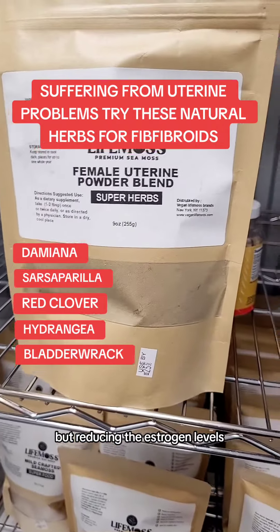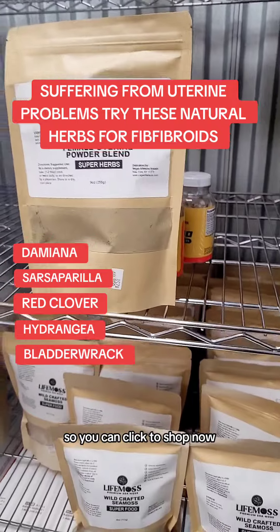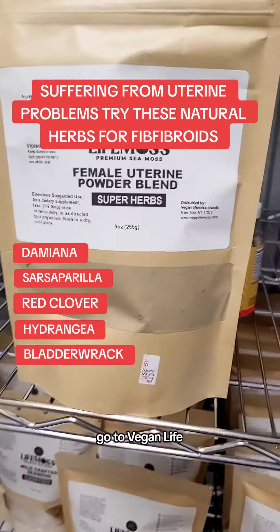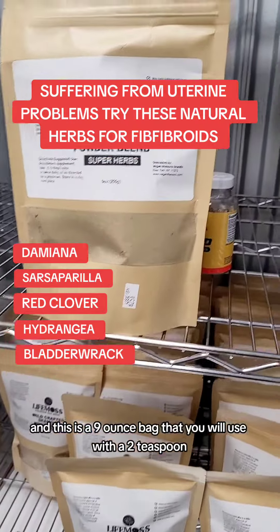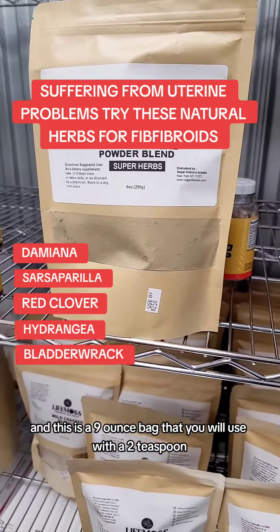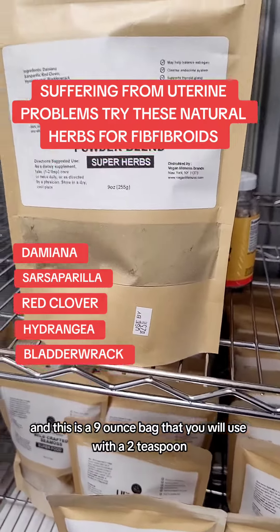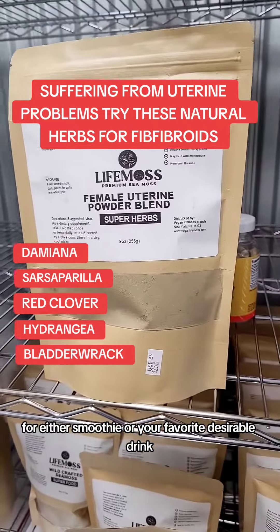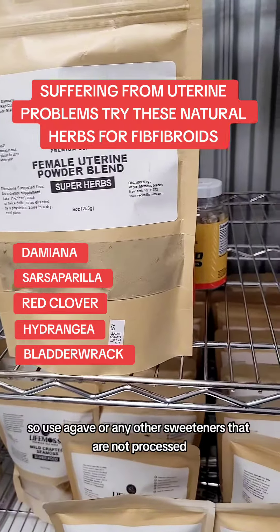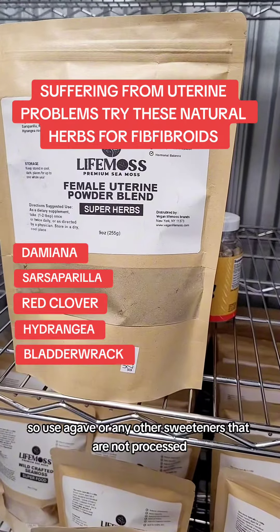So you can click to shop now, go to veganlifemalls.com, and click female uterine powder blend. This is a nine-ounce bag that you will use with two teaspoons in either a smoothie or your favorite drink. It's not the best tasting, so use agave or any other sweeteners that are not processed.